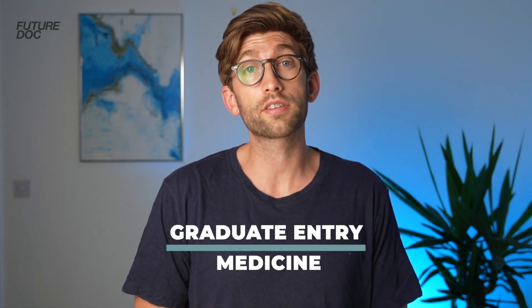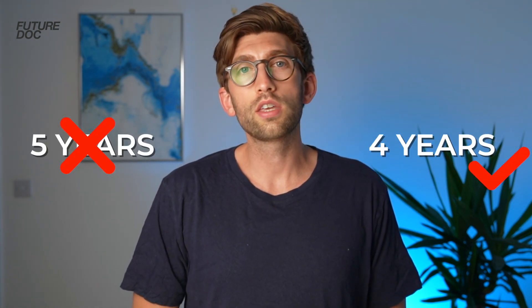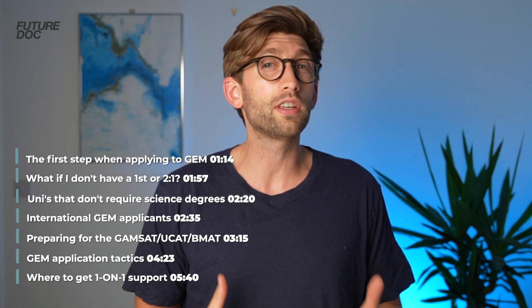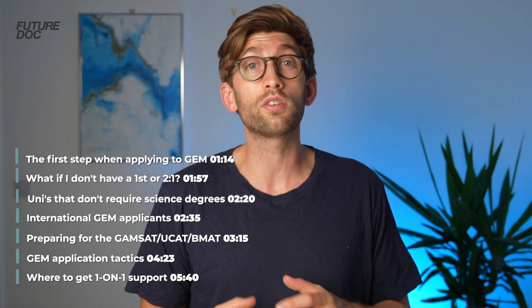If you're applying to graduate entry medicine, this video is going to be an up-to-date guide of how you should consider your university choices. If you're considering applying to medical school in the UK and you already hold a degree, you could apply to what we call graduate entry medicine — a medical course where instead of doing it in five years, you do four years. You essentially skip the first year, sometimes slotting straight into second year, or spending the first year doing a hybrid of years one and two before joining the regular third year cohort.